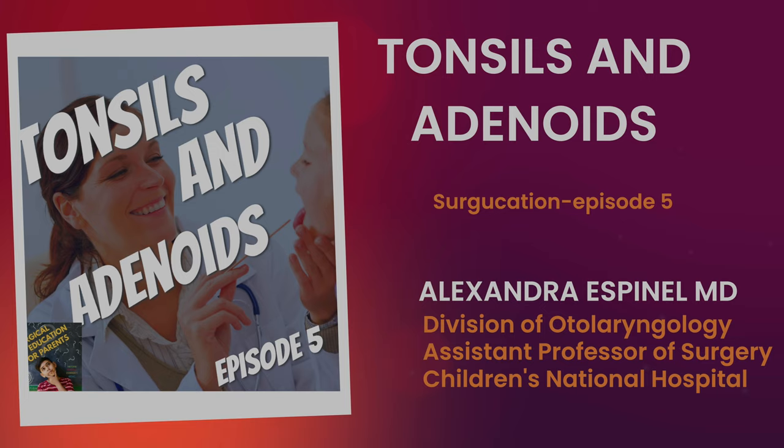Dr. Alexandra Espinel, Otolaryngological Surgery, Children's National Hospital. Hi, welcome to Surgication. This is Dr. Michael Petrosian. Today we have Dr. Alexandra Espinel from Otolaryngology to discuss with us what are the adenoids and tonsils in the pediatric population.